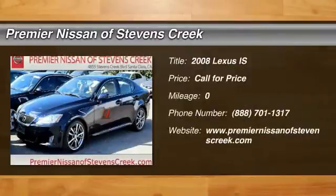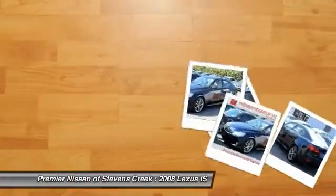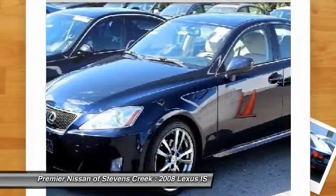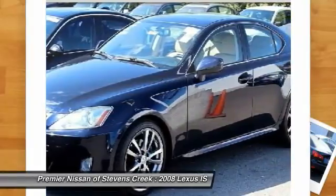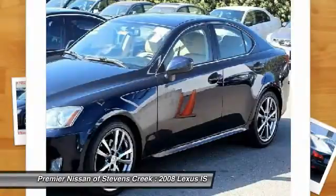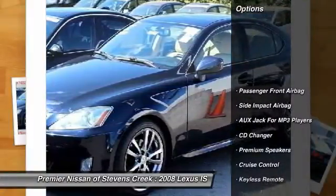The 2008 Lexus IS250, an interior and exterior design inspired by the world of competitive racing. The IS250's authentic performance and style are the hallmarks of this classy luxury sedan. Here are some of this vehicle's great options.